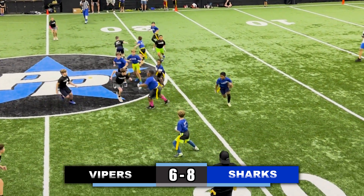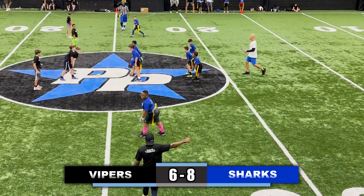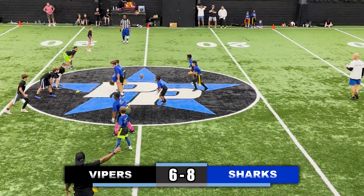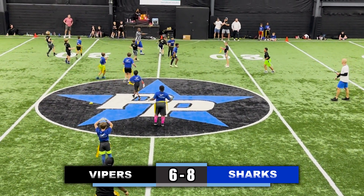Receiver went in motion, handoff to the running back, up the left side of the field, cuts inside — short of the first down. Takes a snap, toss up to the running back, gets the first down, looking for more yards, flag is pulled. Takes a snap, looking right, running right, scoots in between — flag is pulled again.